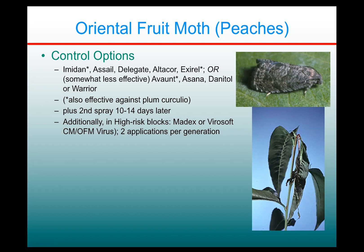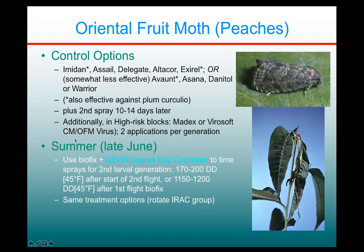For the summer generation, use the biofix already established for that first flight and the degree day calculator to time sprays for the second larval generation. If you're trapping for the beginning of the second flight, you can use that same 170 to 200 degree days after the start of the second flight. Equally practical is to use that first flight biofix and count up to 1,150 to 1,200 degree days to get the proper window for timing your second set of sprays.